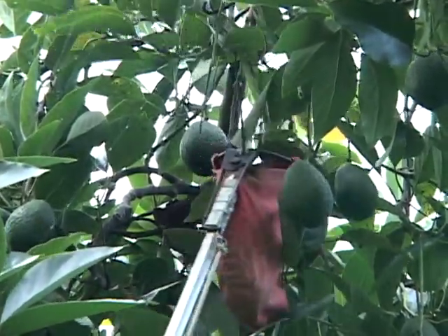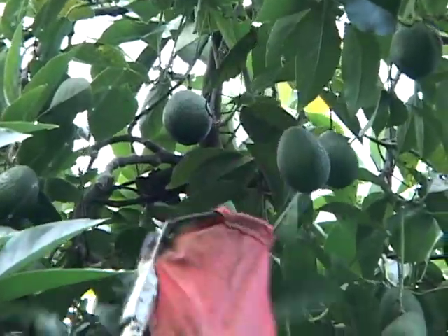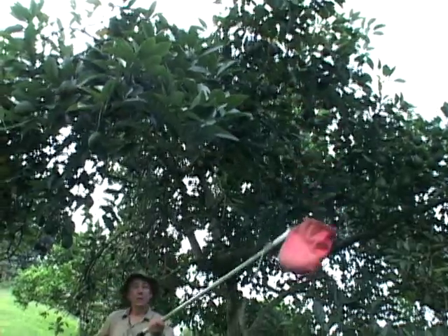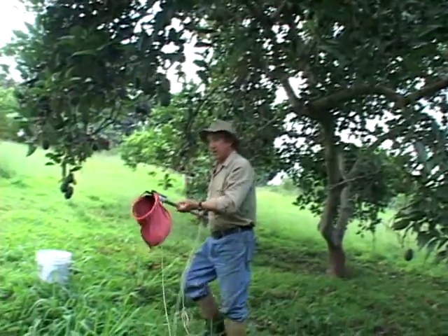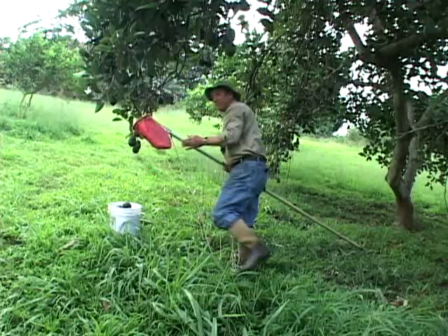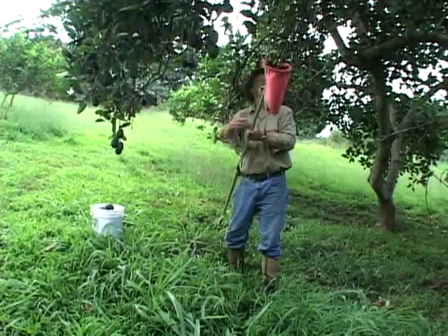Avocados are fairly easy to grow in Hawaii, and we grow a lot of them. Unfortunately, we don't sell a lot of them — the vast majority of avocados sold in Hawaii come from other places, especially California. You're going to hear from two avocado growers who are trying to remedy that.